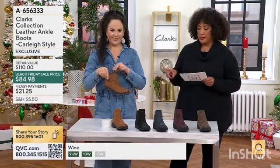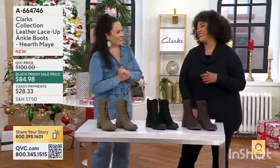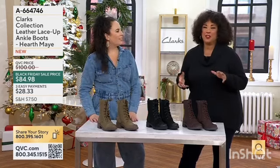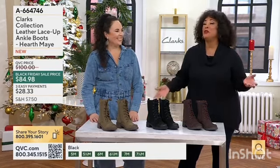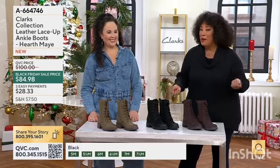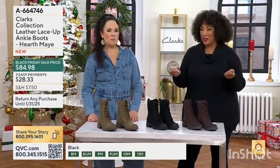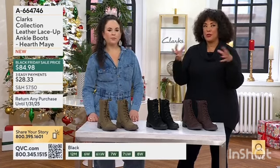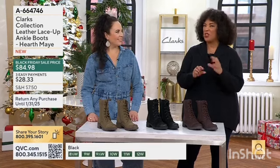It does have a Black Friday sale price, and we do have medium and wide widths. The colors are great — I had boots like these as a teenager. You didn't mind lacing them all the way up and unlacing them all the way down because there was no zip; it was an actual lace. This is the modern version of all those elements come together, with Clarks' comfort and quality.